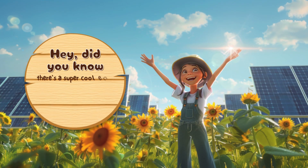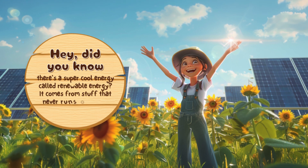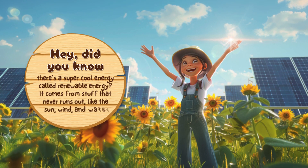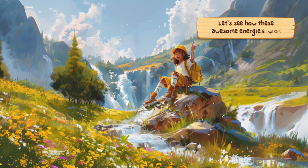Did you know there's a super cool energy called renewable energy? It comes from stuff that never runs out, like the sun, wind and water. Let's see how these awesome energies work.